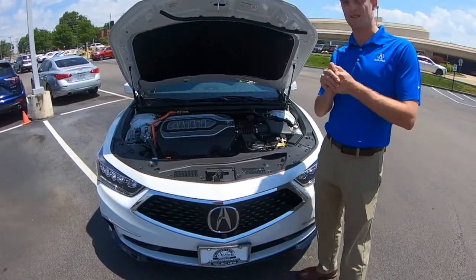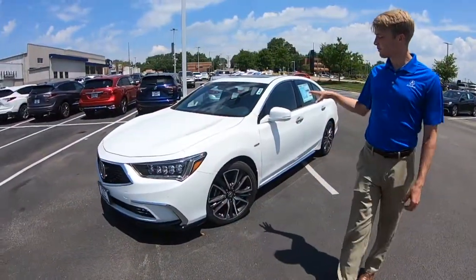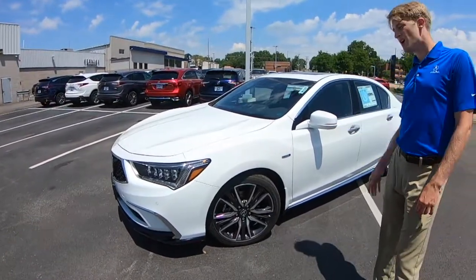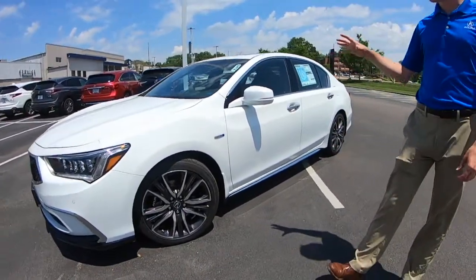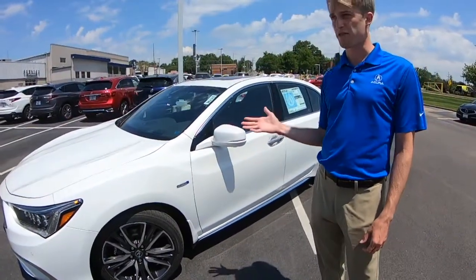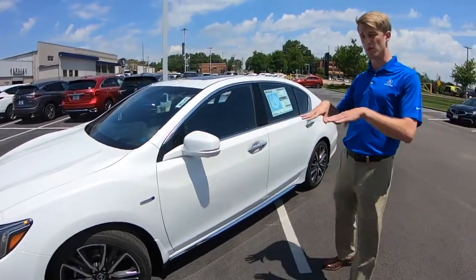This is actually, believe it or not, our quickest vehicle, not including the NSX supercar. Not only is this an incredible performer, but the hybrid system makes it a more comfortable vehicle as well. It has an EV mode — think Tesla — the car can run on the battery alone. It's a silent vehicle up to about 30 miles an hour, saving some fuel, giving you instant torque off the line and a nice smooth acceleration.